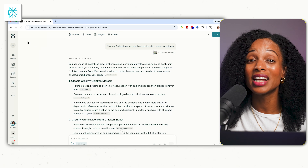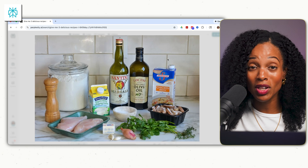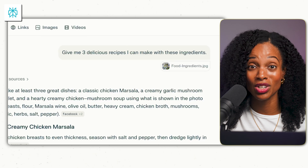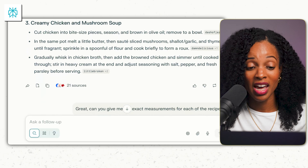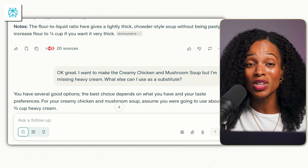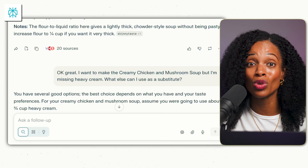Let's talk about one of the things in my life that causes the biggest decision fatigue — what to cook. Sometimes I look at my pantry and have no idea what I can cook with the ingredients I have. Now if I really can't figure it out, I take the ingredients out of the pantry, put them on the counter, and snap a picture. I use Perplexity and simply ask: 'Give me three delicious recipes that I can make with these ingredients.' Perplexity gave me three recipes: classic creamy chicken marsala, creamy garlic mushroom chicken skillet, and creamy chicken and mushroom soup. I've gotten some really good recipes this way for shrimp dishes, banana pancakes, chia seed pudding, and more. If you're missing a particular ingredient, you can also ask for what you can substitute it with.